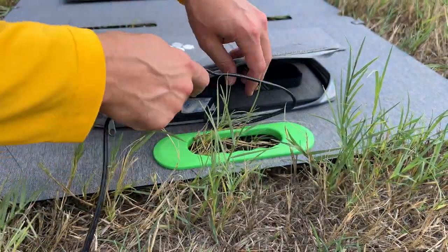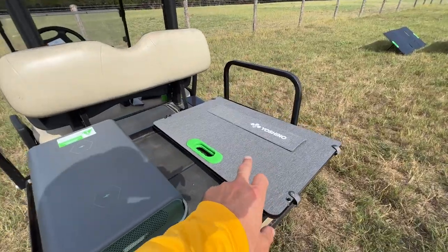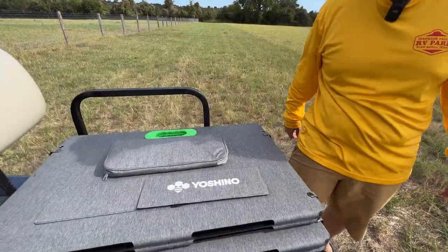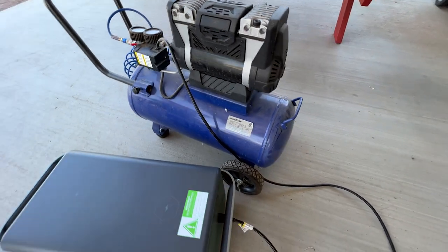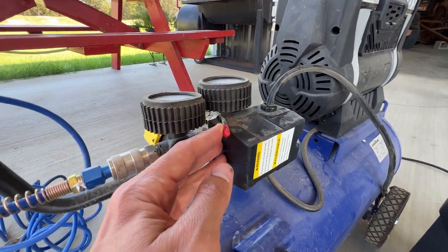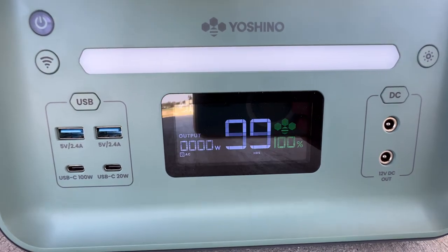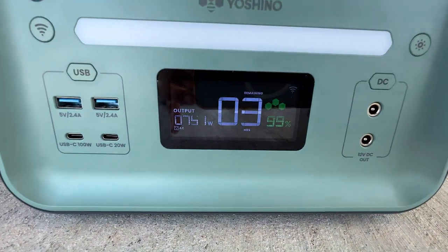I do like the included zipper pouch — you can just pack your cables in and zip it up, nice and clean. You can see the size of the panel in relationship to the power station; they fold up compactly. I then went over to the barn to see if I could run some common appliances. Starting with a standard air compressor — it comes up and runs with no problem, pulling about 500 watts. Shutting it off and restarting, the air compressor peaks out at about 760 watts.